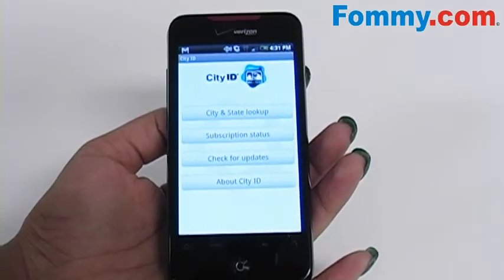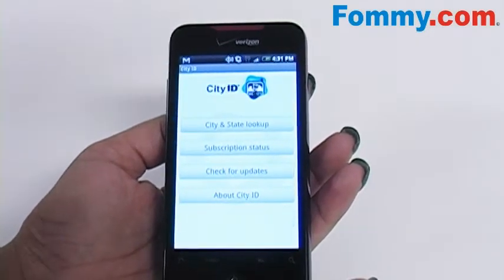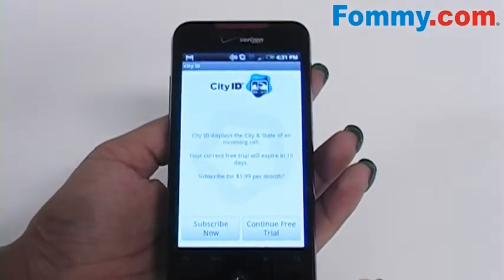The phone comes with an automatic free subscription of 15 days. If you want to keep the app, all you have to do is go to your subscription status and it gives you the option to subscribe.